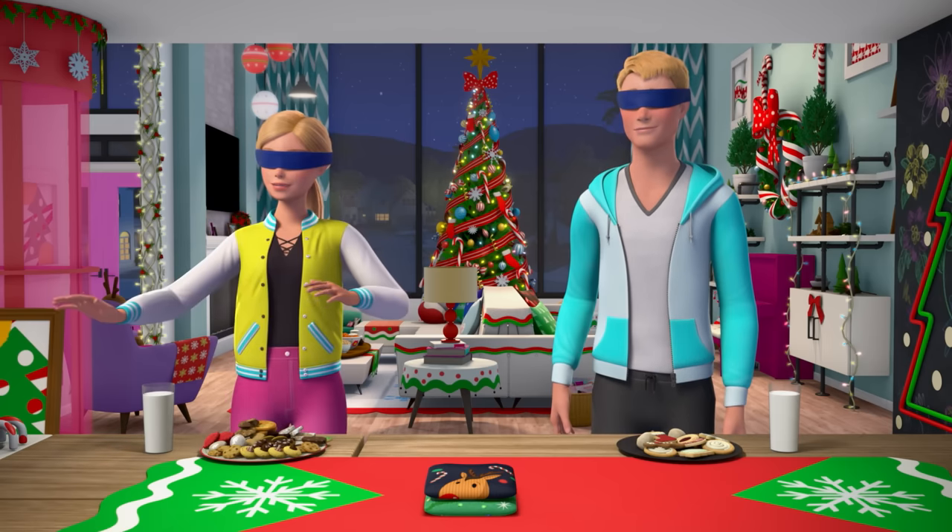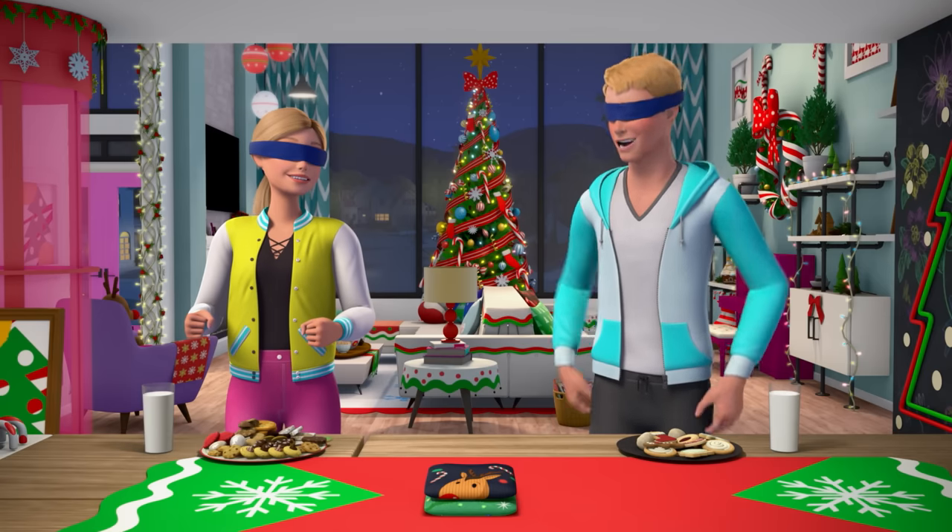So we have swapped plates of cookies. Are you ready to try one? Let's do it.